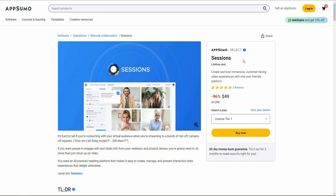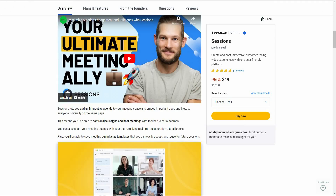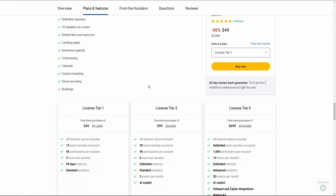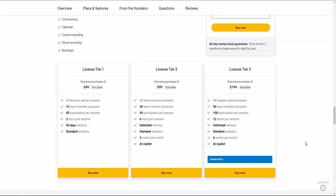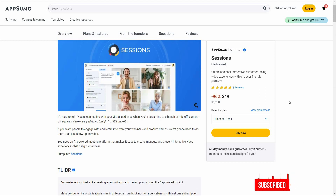Overall, Sessions is an excellent tool. It lets you host meetings with many options including events, webinars, workshops, and booking pages. For meetings themselves there are integrations like Google Suite, Canva, whiteboard, Vimeo, and more. Sessions is an excellent meeting tool that will rid you of the boringness you probably get from Zoom or Google Meet. If you want to buy Sessions on a lifetime deal from AppSumo, check the link in the description. That's it for today's video — I hope you found it helpful. Subscribe for more content like this.